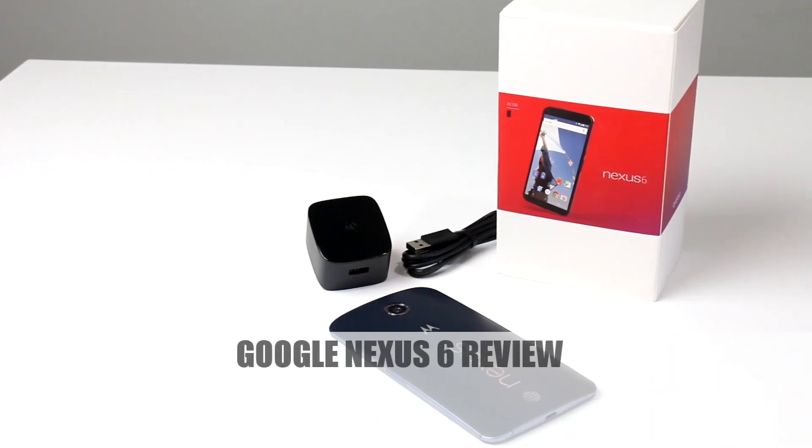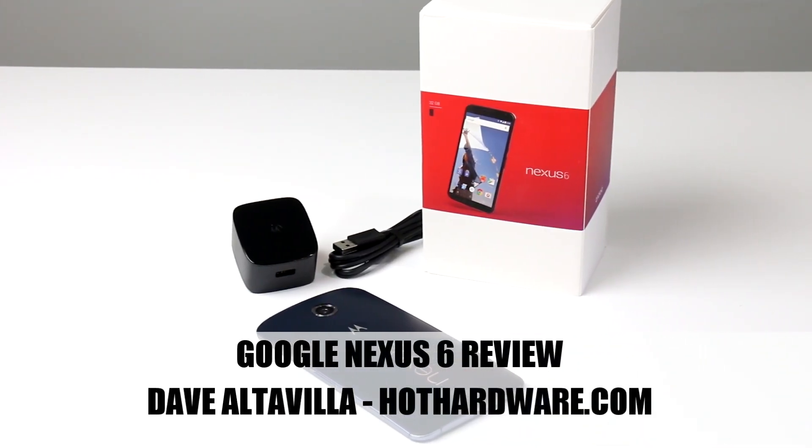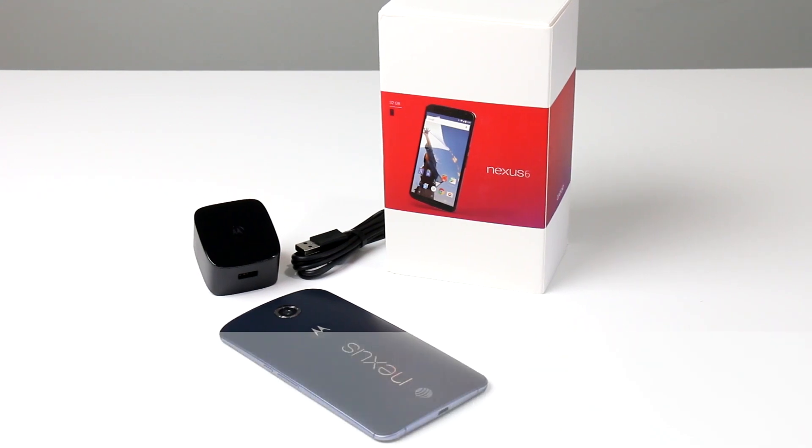Hi there, it's Dave Altavilla for HotHardware.com and this is Google's new Android flagship super phone, the Nexus 6. You're looking at the midnight blue variant of the device, though Google offers a cloud white version as well.